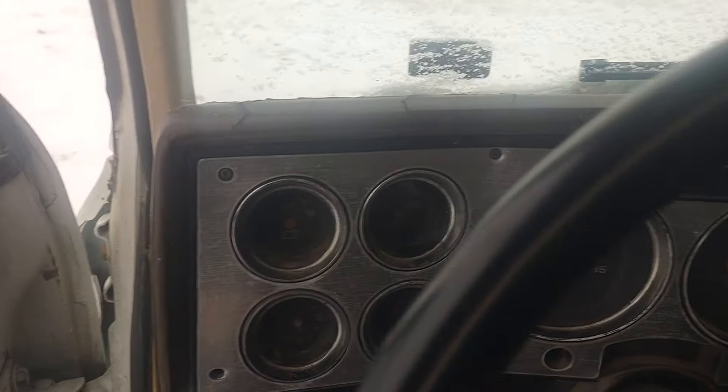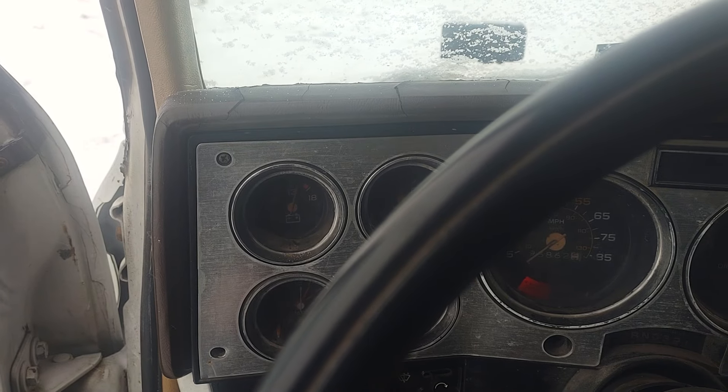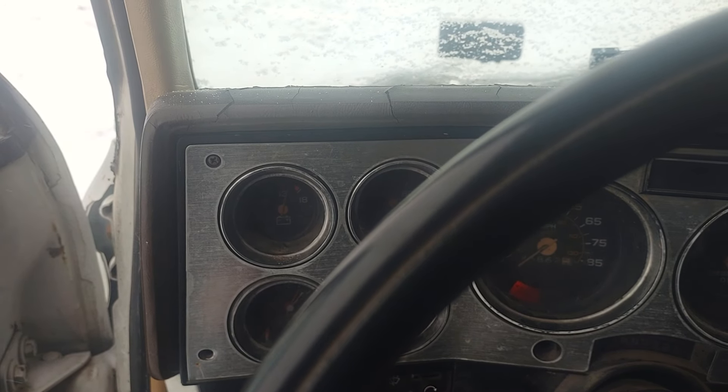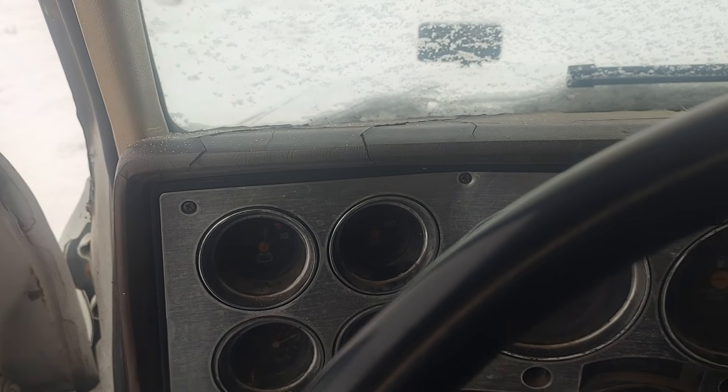Last Sunday it was negative 5 and I plugged it in. I let it sit for half an hour on the heater and it fired up. It was not happy about cranking, but it did go.